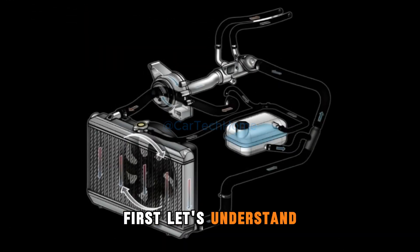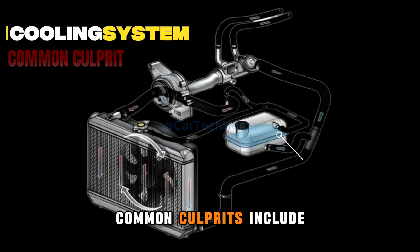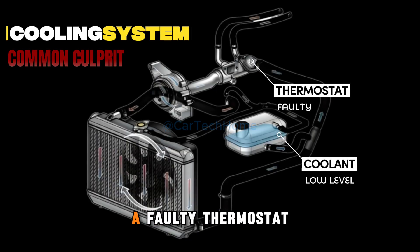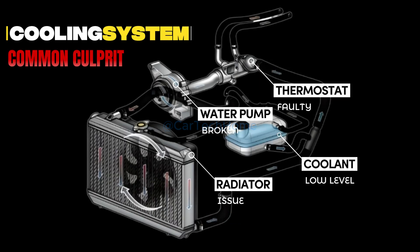First, let's understand the common causes of overheating. Your car relies on a cooling system to regulate engine temperature. When something disrupts the system, your engine overheats. Common culprits include low coolant levels, a faulty thermostat, radiator issues, or a broken water pump. These components work together to keep your engine cool, and a problem with any of them can lead to overheating.